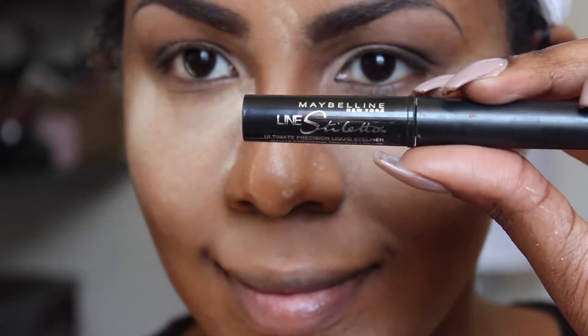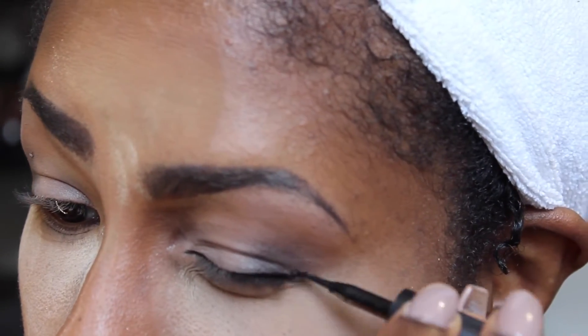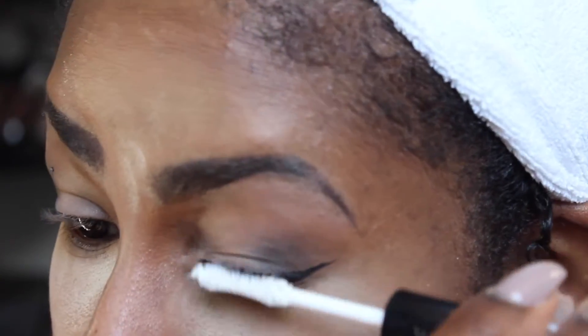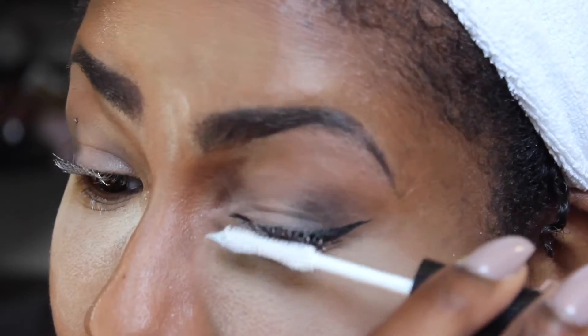Next I go in with my Maybelline Lines Stiletto for my eyeliner. Then I go in with my L'Oreal Superstar Mascara, using the Step 1 Primer to coat my eyelashes and then the Step 2 side for the actual mascara.